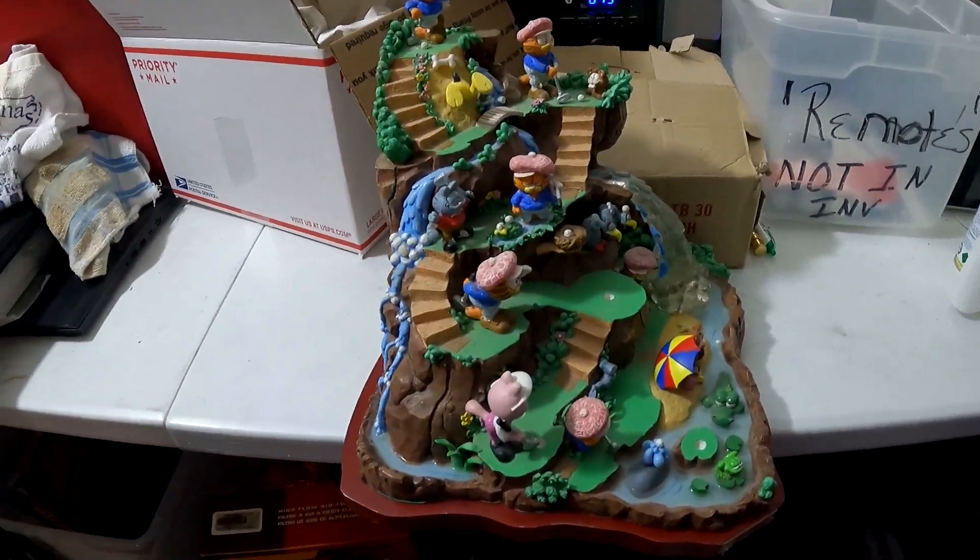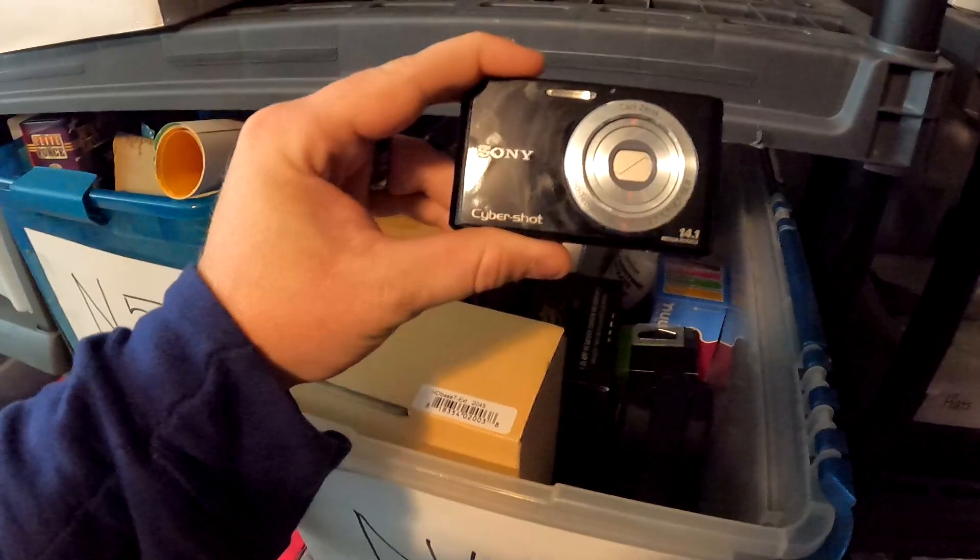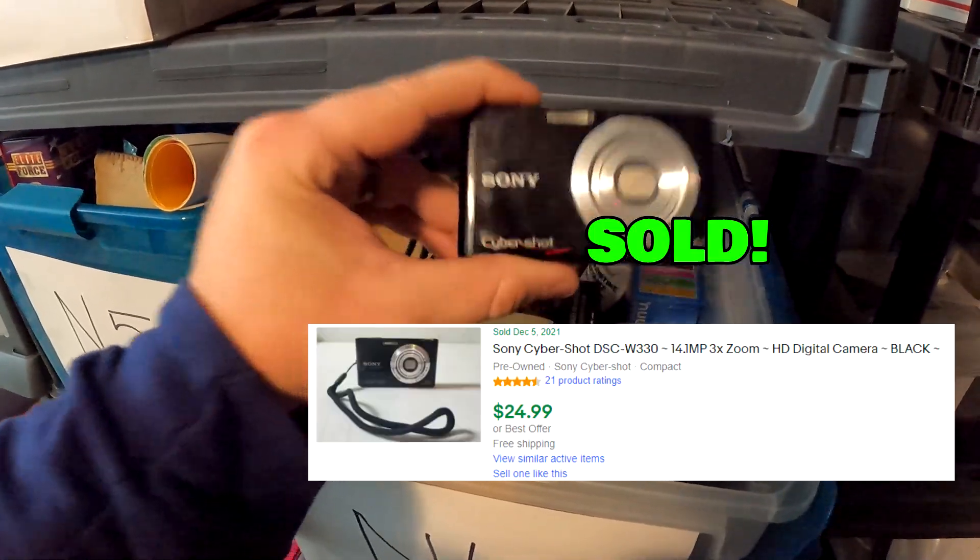We just filled this bin up. This is a Sony camera that we picked up this past weekend — a Sony Cybershot camera — and it sold for $24.99 with free shipping.